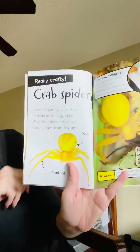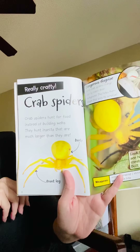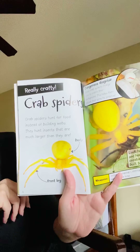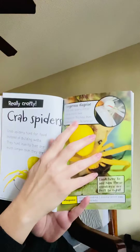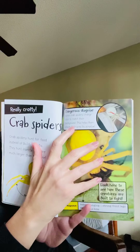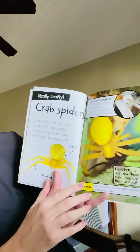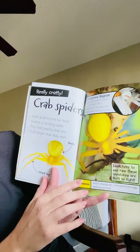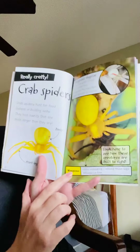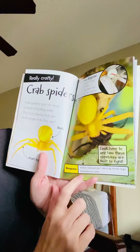The crab spider. Crab spiders hunt for food instead of building webs. They hunt insects that are much larger than they are. They have a dangerous disguise — some crab spiders change color to match their background. This helps them attack their prey by surprise. Their weapons include color changing, their strong front legs, and their venomous bite.